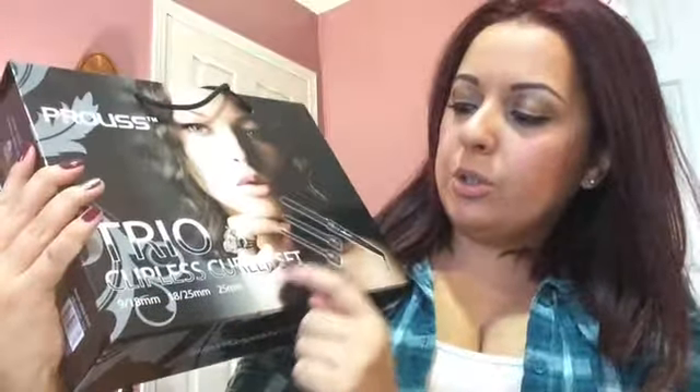I'm going to start off with hair tools. The first tool I'm going to show you is my Prolis — this is the Trio Clipless Curler Set.